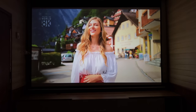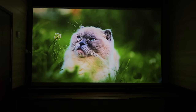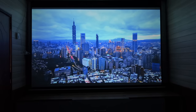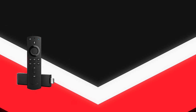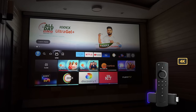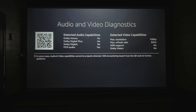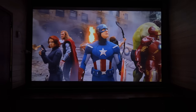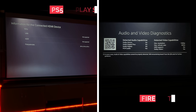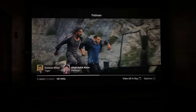ये Android 9.0 projector है लेकिन इसमें जो applications मिलते हैं वो licensed नहीं हैं, इसलिए YouTube को छोड़कर किसी भी application में high resolution नहीं मिलेगा। अगर आपको हर application में high quality content access करना है तो उसके लिए Fire TV Stick, Mi TV Stick या Android TV Box की जरूरत पड़ेगी। ये shoot 4K Fire TV Stick Max के through किया गया है — ये एक full HD 60Hz projector है। HDR content काफी clear दिखता है लेकिन 4K TV Stick Max और PS5 दोनों बताते हैं कि इसमें HDR support नहीं है।